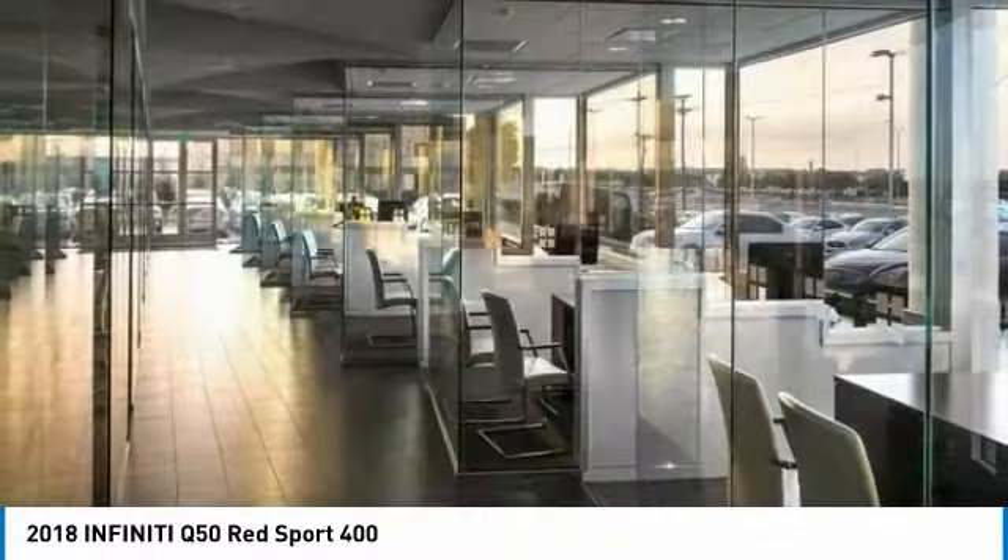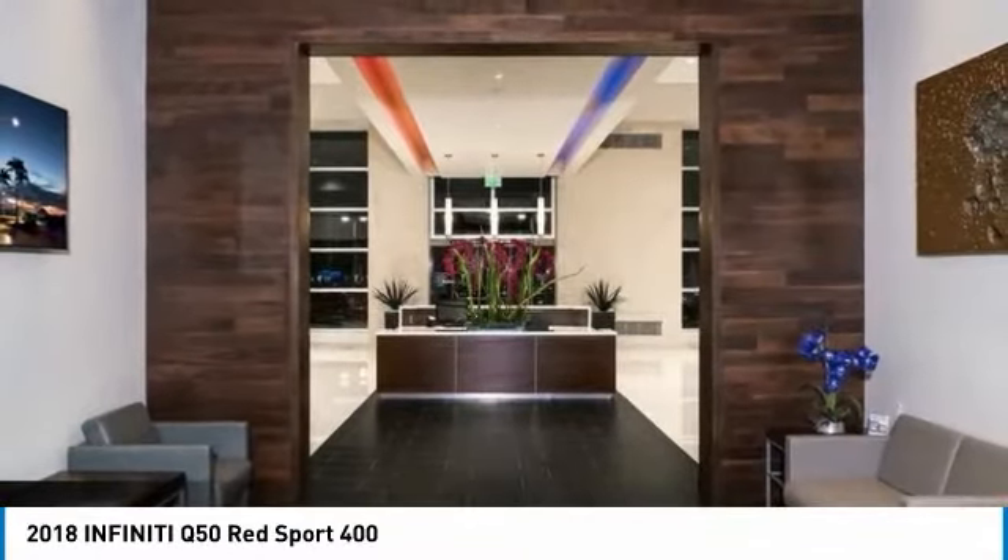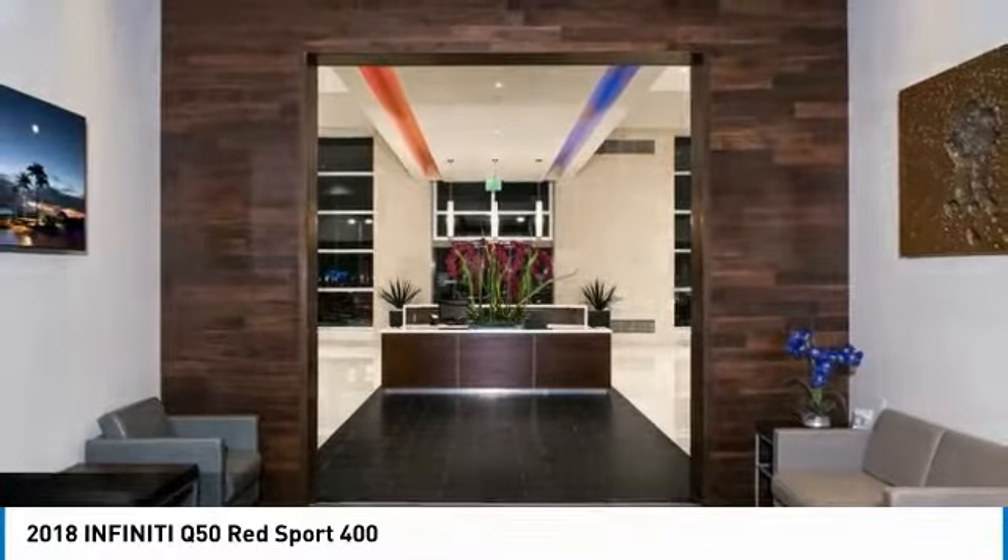Dual airbags, air conditioning, alloy wheels, one owner. If you like it online, you'll love it in your driveway. Take it for a spin today.